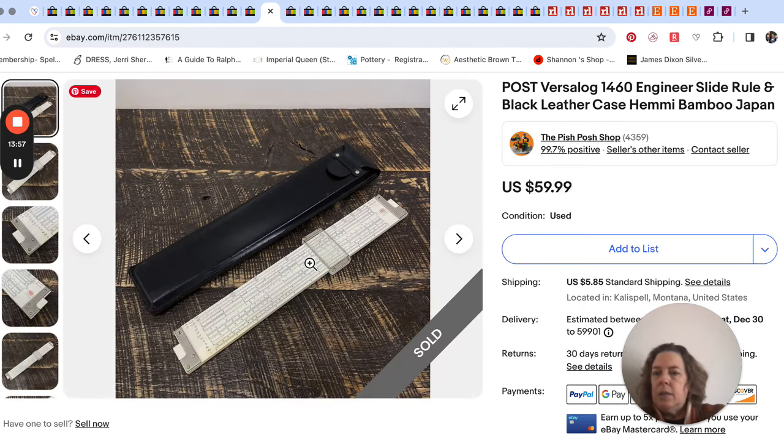This next one is a slide rule. Some can be worth a lot and some not much at all. If the thrift store is asking a lot, I try to look up the model and see if it's worth it. If it's only a couple dollars at a yard sale or estate sale, I just buy them and do the research later. Mr. Pish Posh picked this one up on our road trip at a store in Washington. This was a nice one — it sold for $60 and went internationally.